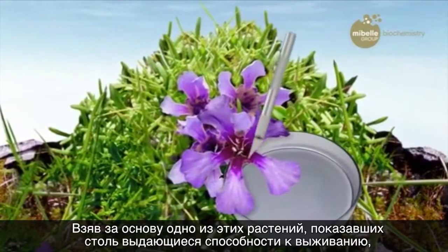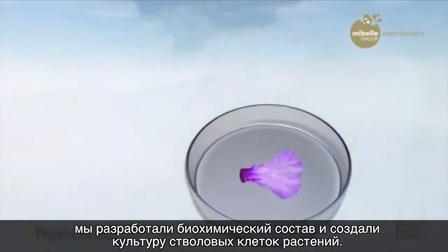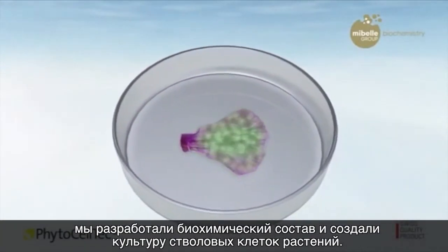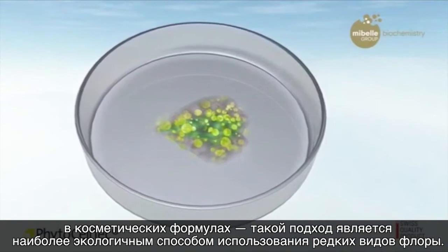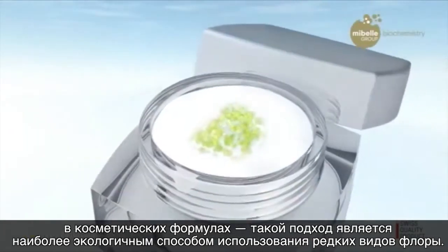From one of these plants that displayed such outstanding survival characteristics, Meebel Biochemistry succeeded in establishing a plant stem cell culture. A highly sustainable technique of using rare plants. The extract of these plant stem cells, which is full of precious plant properties, can then be used in cosmetic formulations.